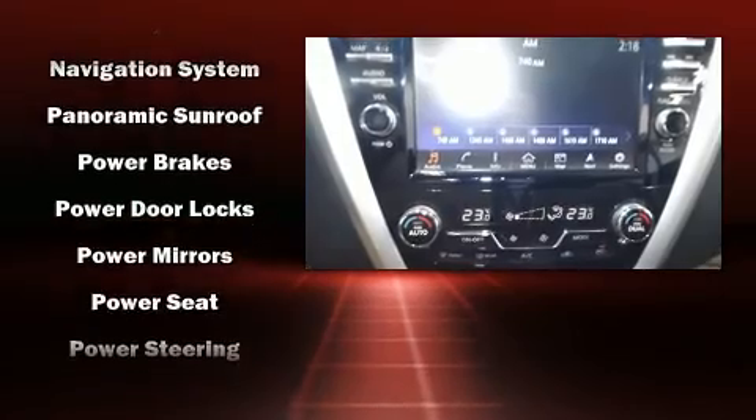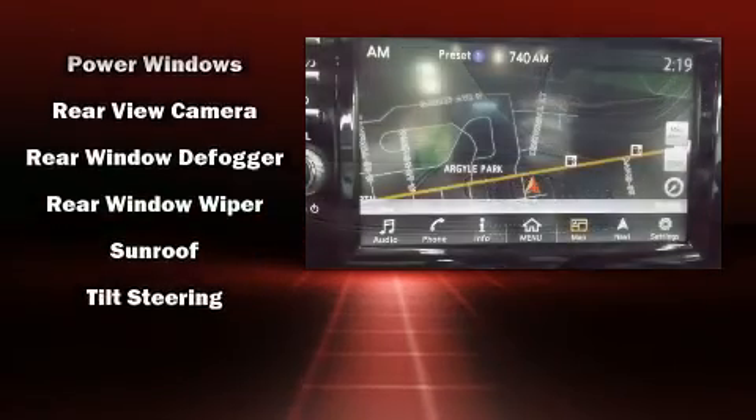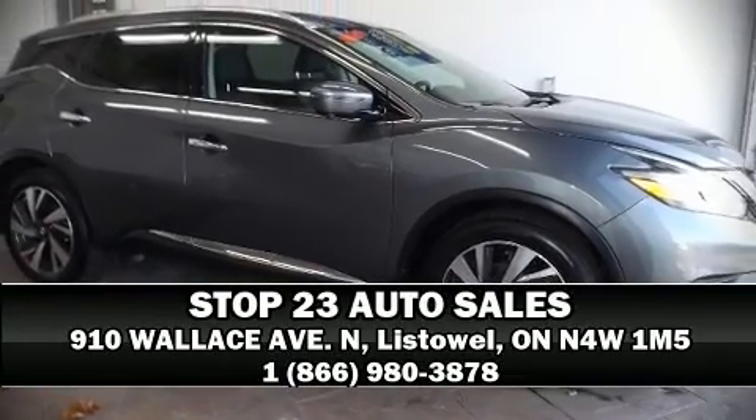Four-wheel disc brakes with ABS and sophisticated all-wheel drive assure superb handling in any weather condition. Our team is professional and we offer a no-pressure environment — we are here to help you.